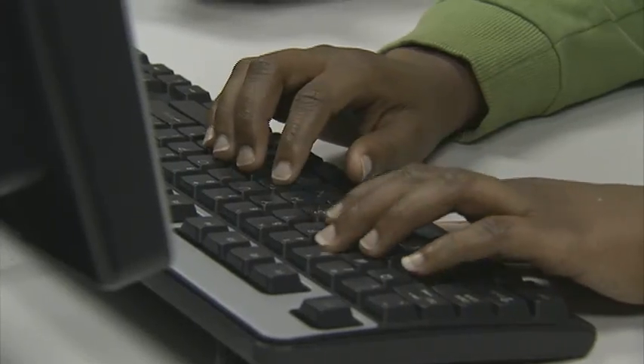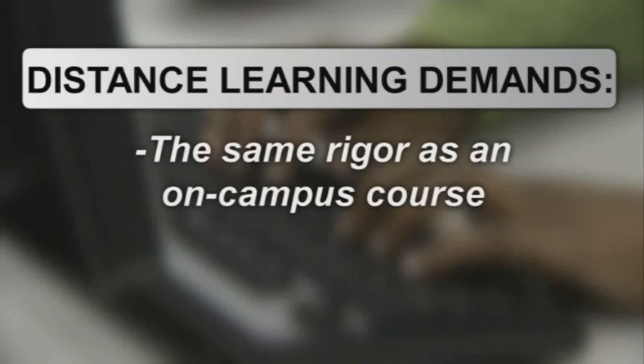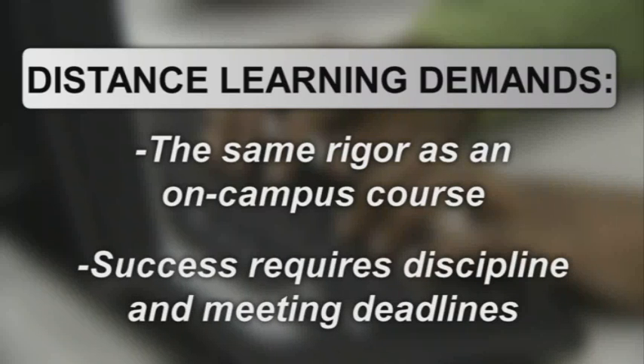You probably already know that distance learning courses give you flexibility in your schedule. You may log in and do your work when it's convenient for you. However, these courses have the same rigor as a course offered on campus, and success requires discipline to get the work done by the established deadlines.